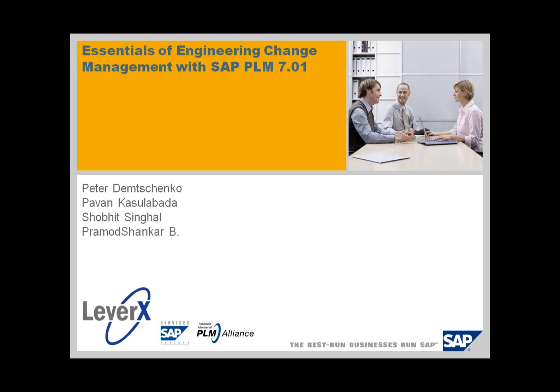Hello folks and welcome to the webinar. My name is Pete Demchenko, I am the PLM practice lead for SAP in the Americas. Also with us today we have Pavan Casalabata, who is a principal PLM consultant who will be speaking about the engineering change management functionality now available in 7.01. Pavan is a very experienced consultant who works on the Bombardier project. Also Shobit Shangel, a LeverX consultant, and Pramod Shankar who did most of the work on the presentation.